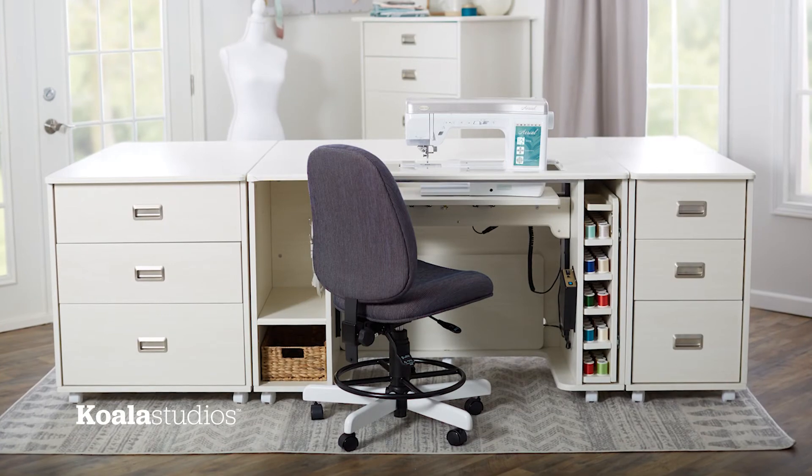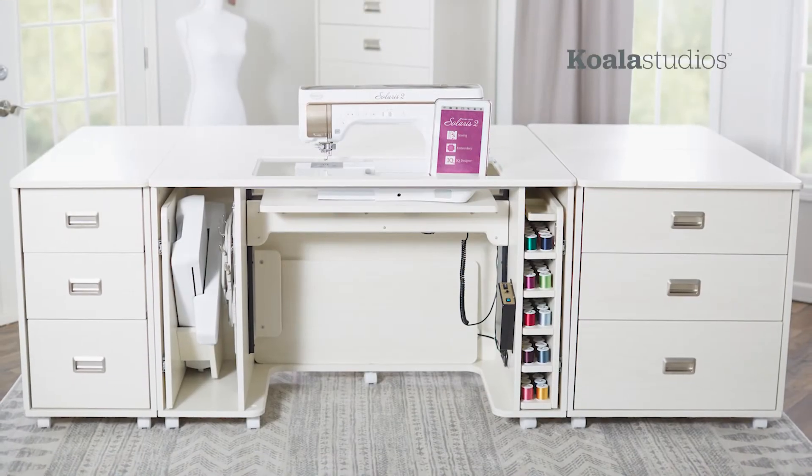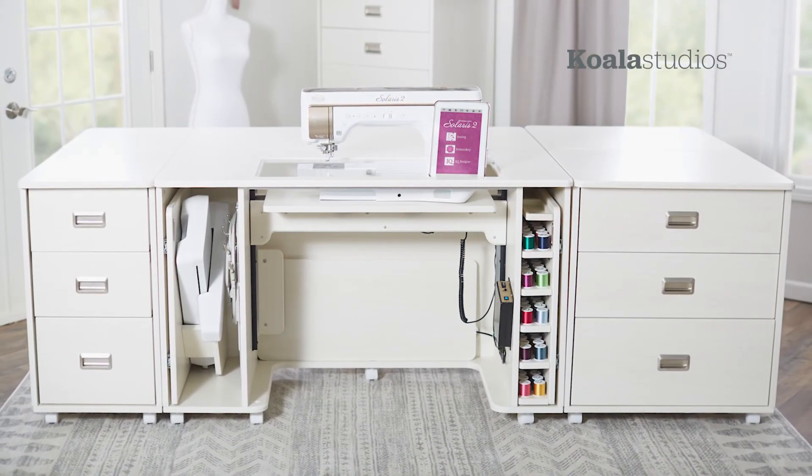To find out more, reach out to your favorite Koala retailer and begin putting together your dream space.